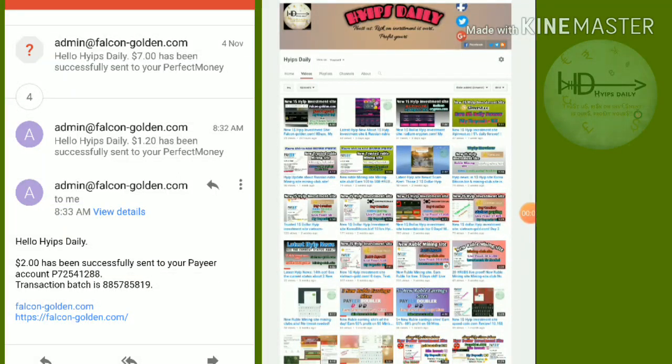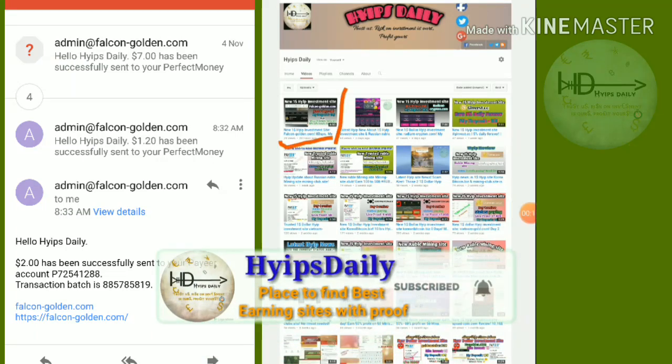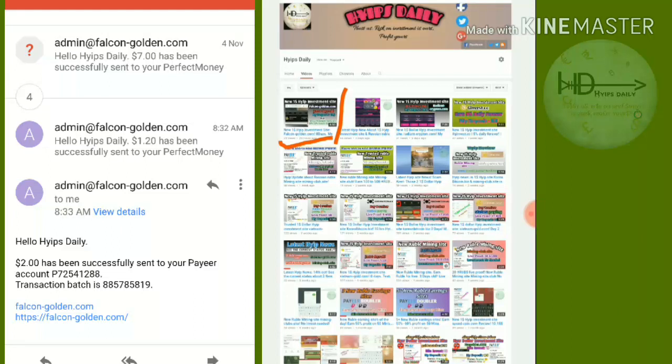Hello friends, welcome back to our YouTube channel Hype Steady. In this video we are going to make a review about a dollar investment site which is called FalconGolden.com. In our previous video I clearly showed you how to get started with the site, how to make a deposit, how to make an account.